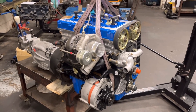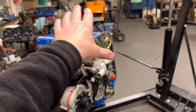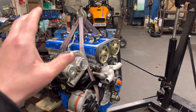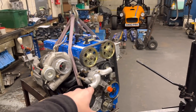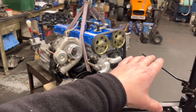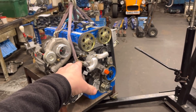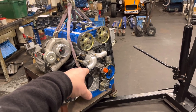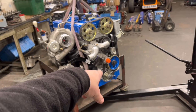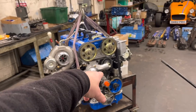He's asked me to do a video showing the spec of the engine and what we need internally and externally to run the power he wants. Starting with the block: we've got a 200 block running six long Julian Godfrey studs. We've got Wossner pistons with modified tops, running about 8:1 compression ratio. We've got PEC H-section con rods, motorsport bearings, a fully balanced crank assembly — the crank is ground to 0.25 on the mains and big ends — and we're running half mil oversize on the bores.